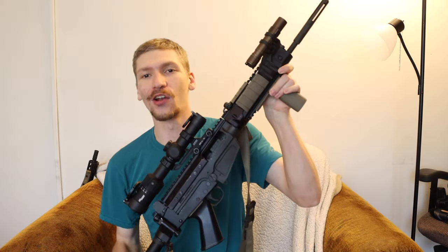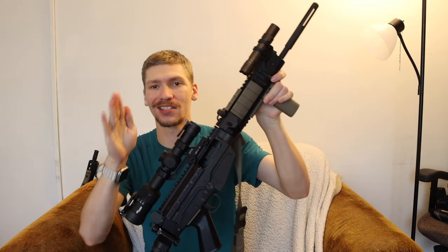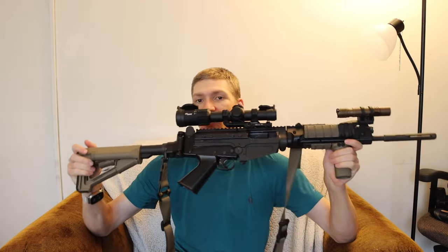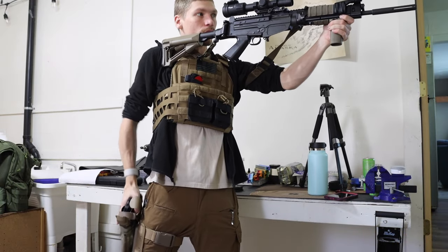Today we are going to be talking about the advantages and why it makes sense to go with cheaper LPVOs some of the time. I kind of alluded to this when I did my full video on modernizing my FNFAL and why I chose this specific optic. This is a SIG Tango MSR, and there are a myriad of actually pretty surprisingly good or solid LPVOs on the market in 2024.